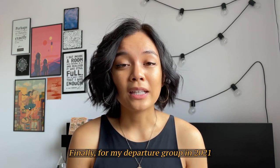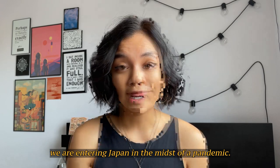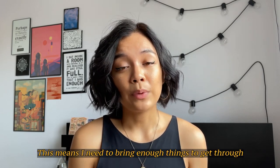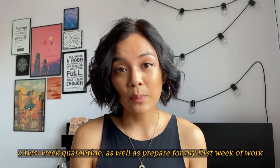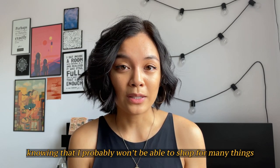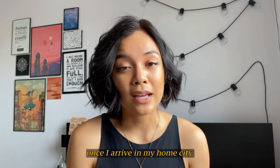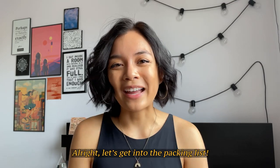For my departure group in 2021, we are entering Japan in the midst of a pandemic. This means that I need to bring enough things to get through a two-week quarantine as well as prepare for my first week of work, knowing that I probably won't be able to shop for many things once I arrive in my home city. All right, let's get into the packing list.